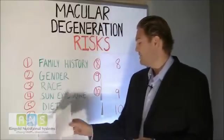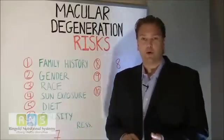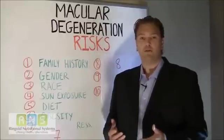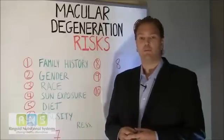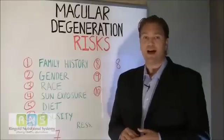Number six, obesity. It's very important to have an exercise program in your life to help with all types of health benefits, but especially to help slow the progression or prevent age-related macular degeneration. Obesity increases your risk factor for developing this eye disease.